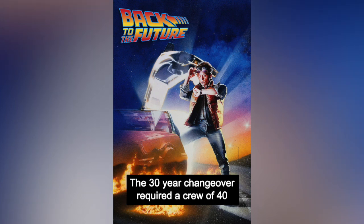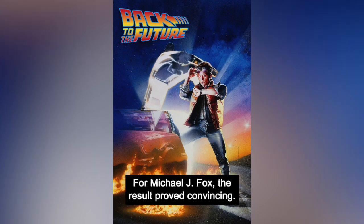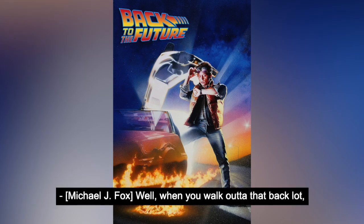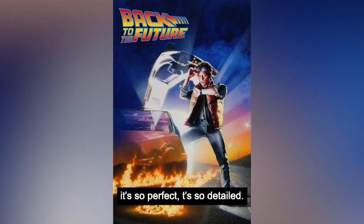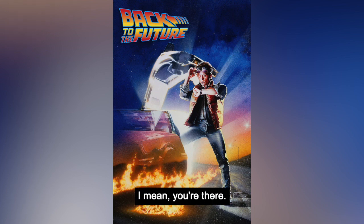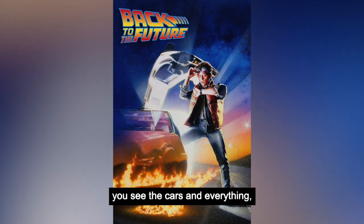The 30-year changeover required a crew of 40 and eight weeks of work. For Michael J. Fox, the result proved convincing. Well, when you walk onto that back lot, it's so perfect, it's so detailed — so much work has gone into it. It is 1955. I mean, you're there. You look around, and everywhere you look, you see the travel store, '10 days in Cuba,' you see the cars and everything, and it makes it very easy for the actor.